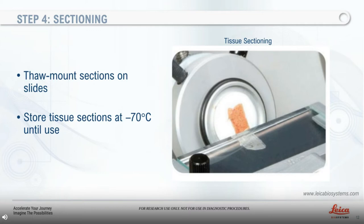Step number four: sectioning. I prefer to section tissue at minus 20 degrees Celsius and mount sections on slides. Slides may be dried on a slide warmer at 37 to 40 degrees Celsius for a few minutes, and tissue sections shall be stored at minus 70 degrees Celsius until used.